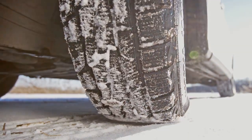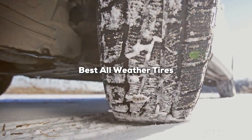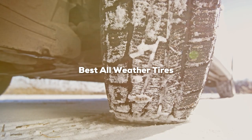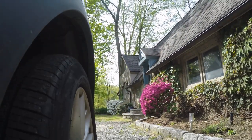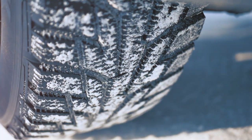Welcome to our comprehensive guide on the best all-weather tires for seamless year-round driving. Whether you are navigating through sunny roads, tackling rain-soaked highways, or braving light snow, having the right set of tires under your vehicle is crucial for safety, comfort, and performance.